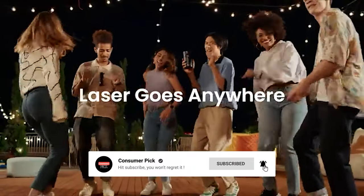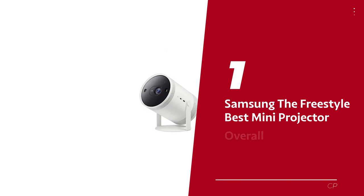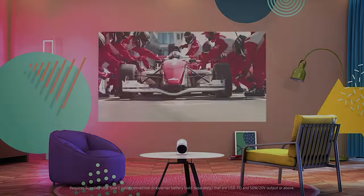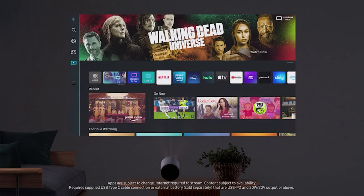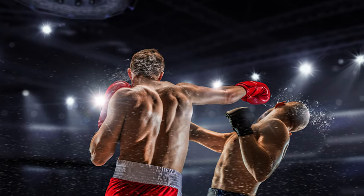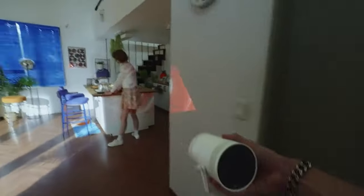Before we reveal number one, be sure to check out the description below for the newest deals on each of these items, and subscribe to stay up to date on the best products on the market. Number 1: Samsung The Freestyle, our pick for best mini projector overall. Introducing the Samsung Freestyle Projector, your ultimate portable entertainment companion. Setting it up is a piece of cake, leaving you with more time to binge-watch your favorite shows. It's basically a mini Samsung TV, complete with streaming apps and smart features, so you can take your Netflix marathon on the road.